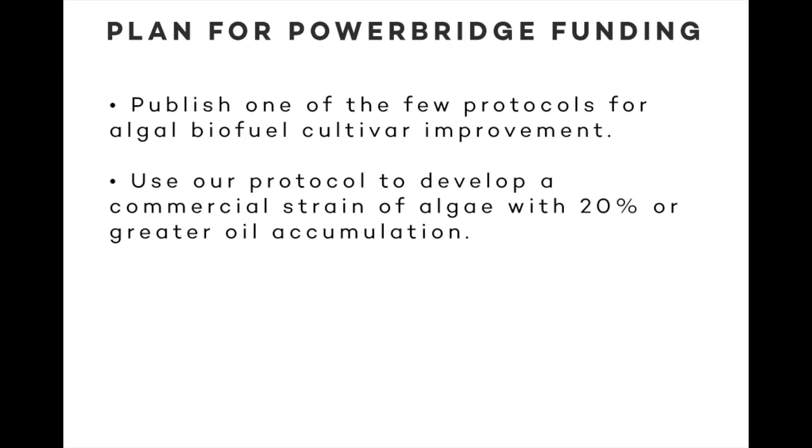With PowerBridge funding, we'd like to develop the protocol and publish it to establish expertise and potential service contracts. Secondly, we'd like to use it to improve a commercial strain of algae to increase oil content. This would be a patentable and licensable product.